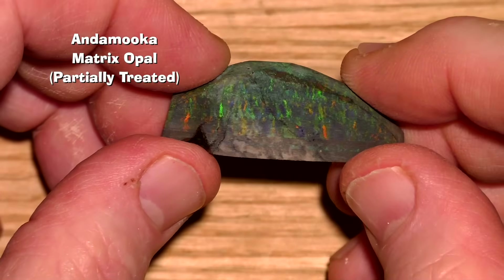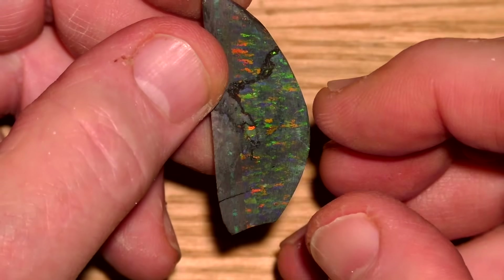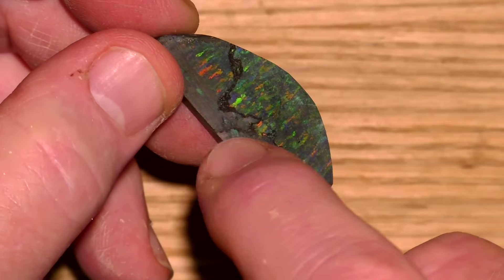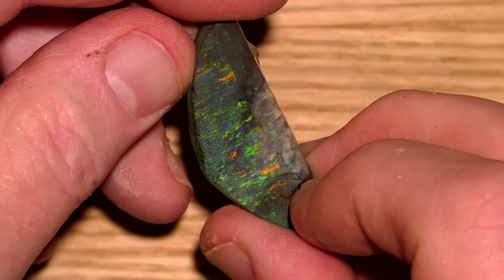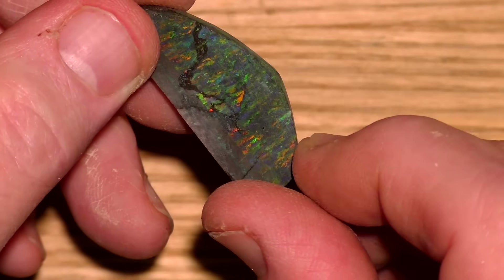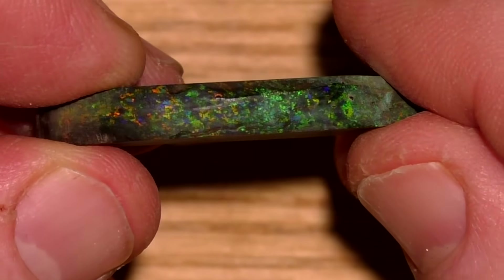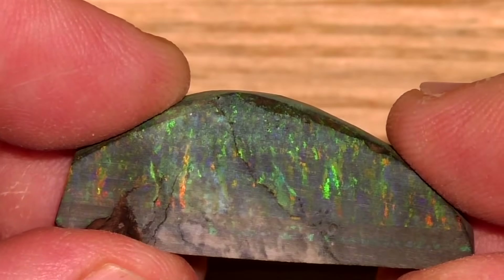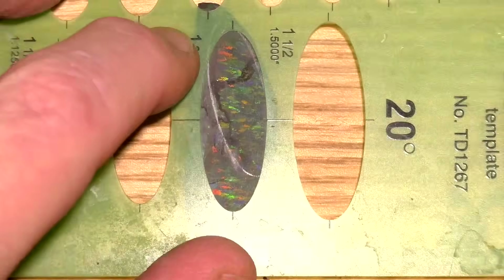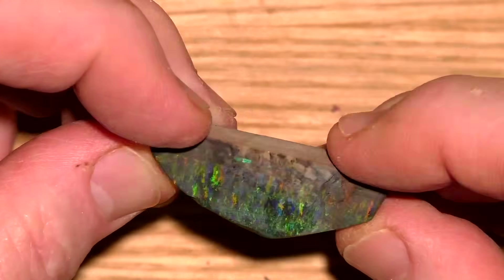This is a previously treated piece of Andamooka Matrix Opal that appears to have this digit pattern. A true digit pattern in Australian opal should look like these colorful lines, and where they end, there should be a pinfire appearance — which is what we see here. I'm going to decide how to cut this to get the most out of it. Sometimes you plan and plan and after all of that, you just end up winging it.